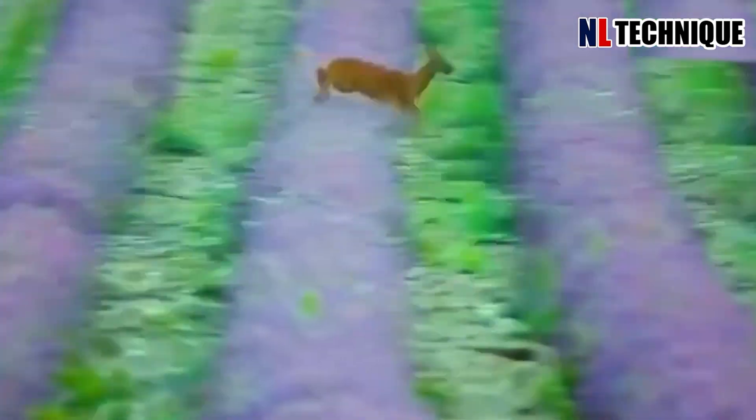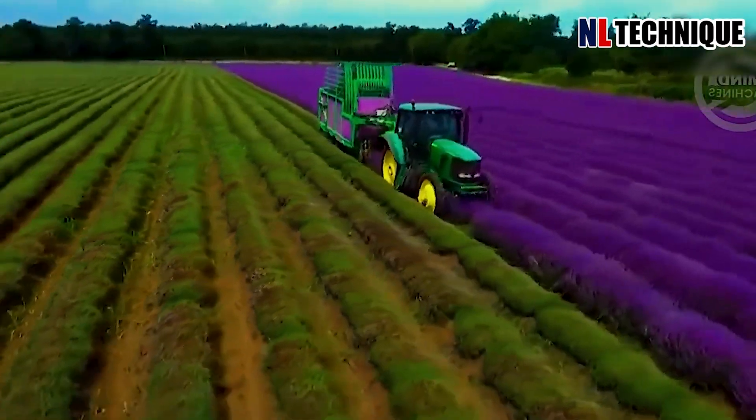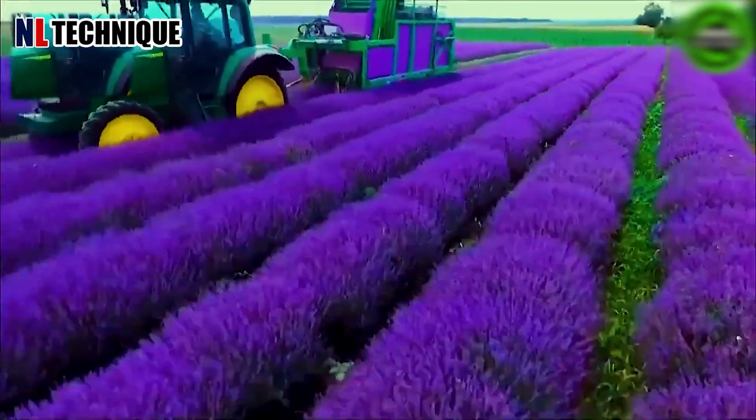The lavender field is not only a favorite spot for those who love beautiful landscapes, but also a place that attracts various wild animals to visit.